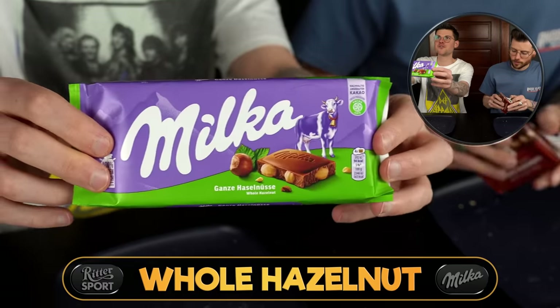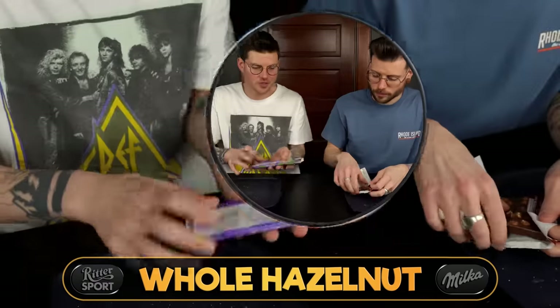Next up we should do some nutty options. We've got whole hazelnut-filled bars from both brands. I love this packaging — this is the new packaging for at least the ones they send over to the U.S.